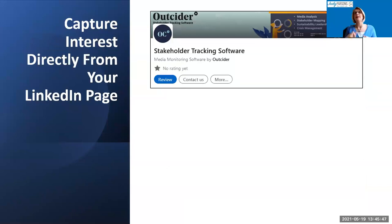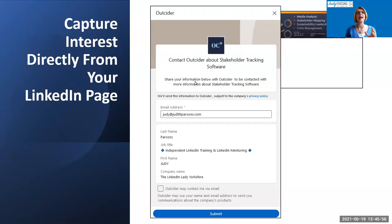You can also use lead gen forms on product pages. In this example, a stakeholder tracking software product has a Contact Us button that opens a window automatically filled with the person's email address, last name, job title, first name, and company name — more information than the event lead gen form. There's also a GDPR tick box for mailing list consent. People can capture interest directly from your LinkedIn page, which is really exciting.